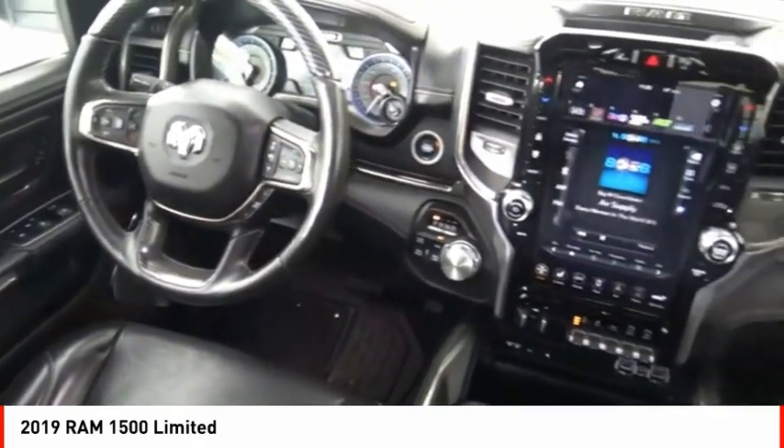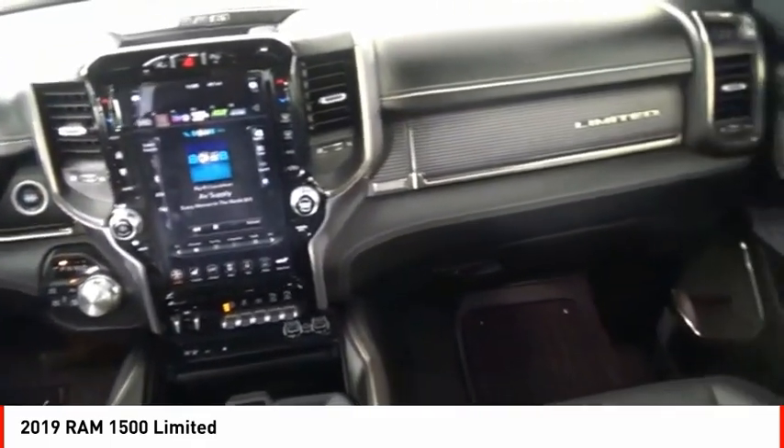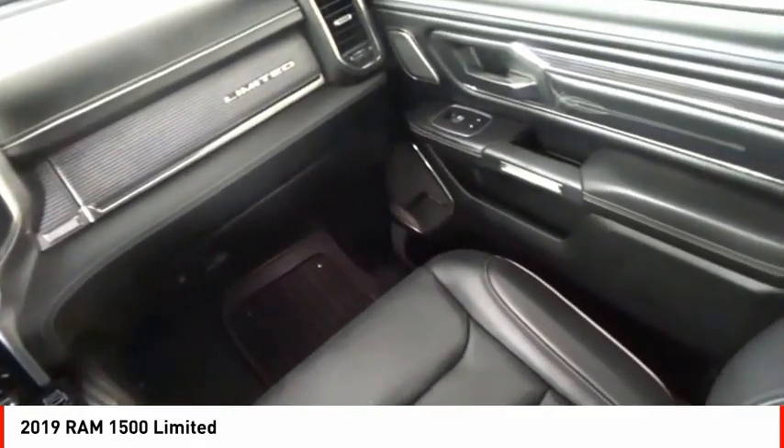Traction control, stability control, roll stability control, front suspension type strut, and auxiliary transmission fluid cooler. Come see the car for yourself.